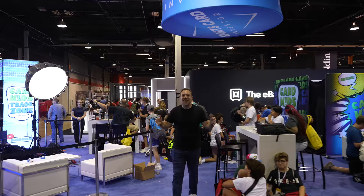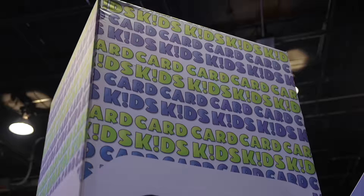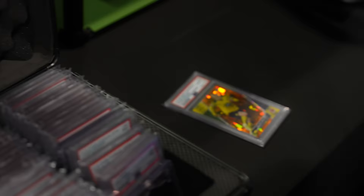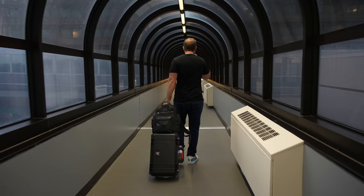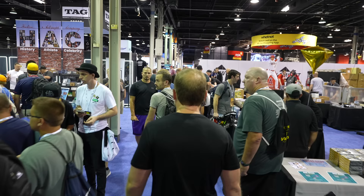It's day one of the National and the energy is already high. Kids are trading all over the show floor, deals are getting done, and I want to do some deals too. But there's a problem — the show is only open four hours today. This is my chance to get a jump start before a lot more people come in.